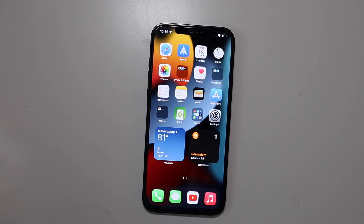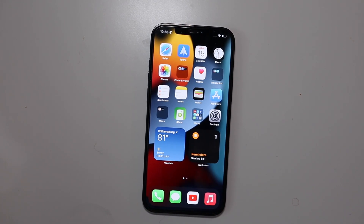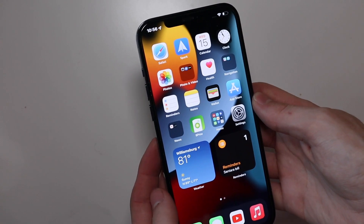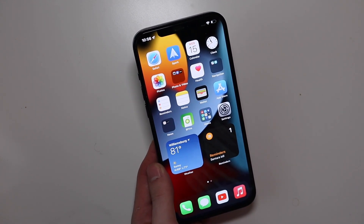Good afternoon everybody, Collin here with TechOut. Today we're going to be going over some of the top iOS 15 features. Apple announced that iOS 15 will be coming to the public on September 20th, which is Monday — it's currently September 15th. This is not a review of iOS 15; that will be coming later once it releases to the public.